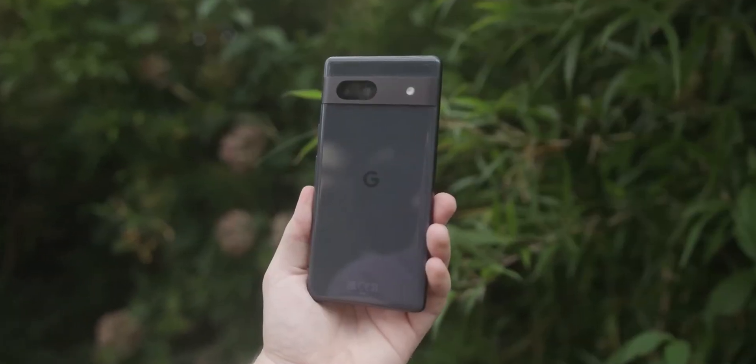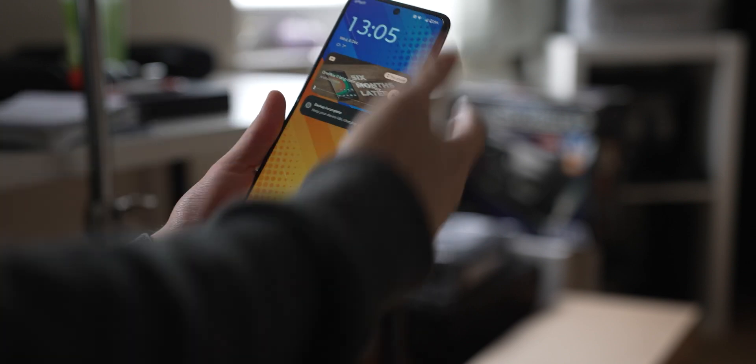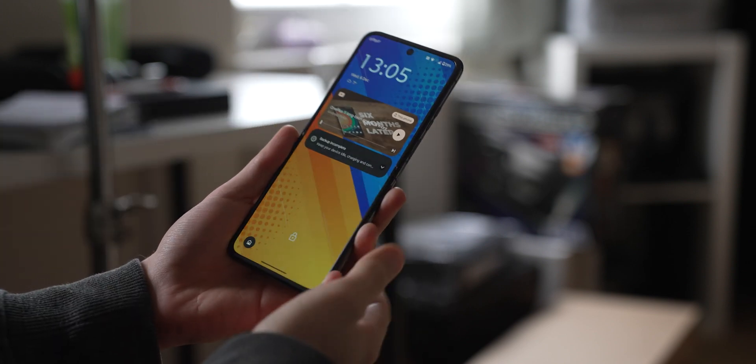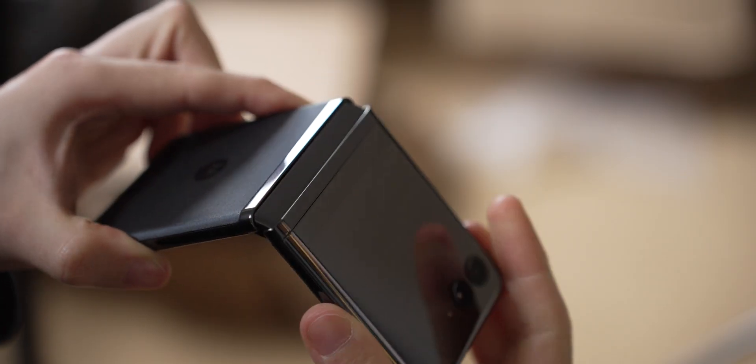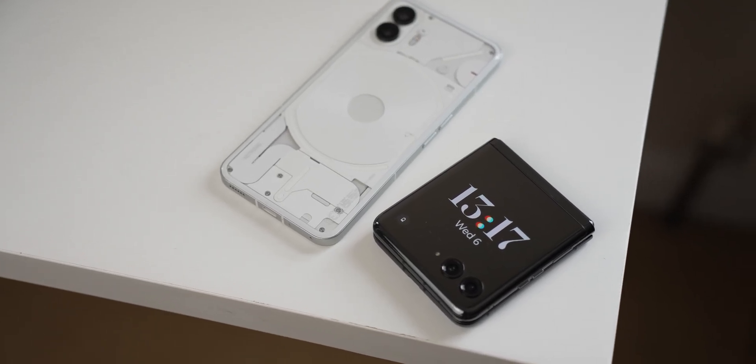I moved from my mid-range Google Pixel 7a to a high-end Motorola RAZR 40 Ultra, a phone currently on sale for around £850 or $1000 in the US. That sets some pretty high expectations and puts it in contention with premium phones from Samsung, Apple, and Google. That is one of the biggest questions surrounding these foldy flippy phones — are they actually worth their premium over the equivalent slab devices?